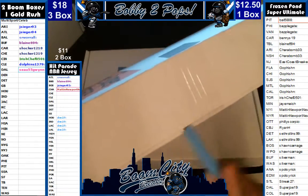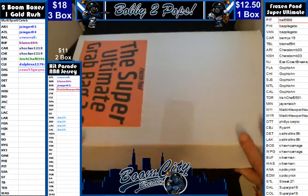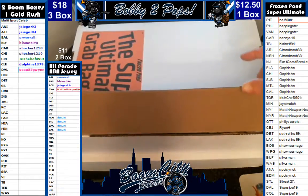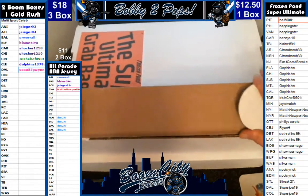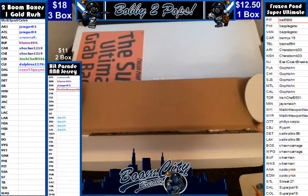We then alphabetized the customers so they could see who they have. Gave them ample opportunity to trade. Had lots of offers, no takers though. So here we go.